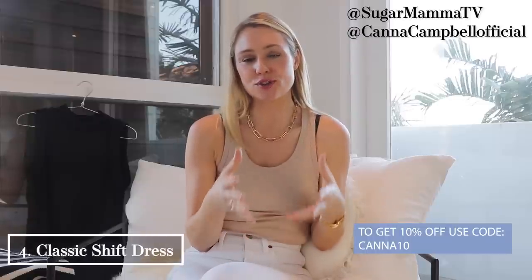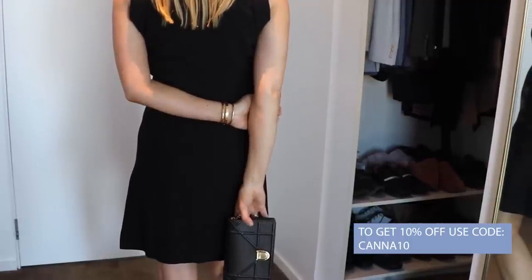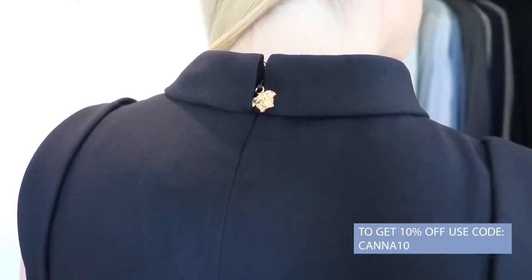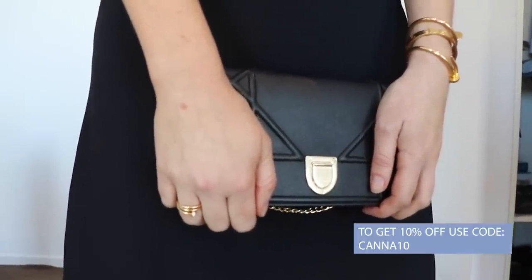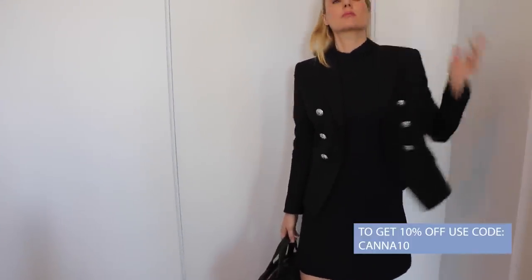Next up is a classic black shift dress. There's something really timeless about a shift dress — you can completely change and elevate the look just by changing your shoes and handbag. This is a Versace dress and it's absolutely stunning. The little gold zip, the elevated neckline, and the shoulder details make it more special than just a minimalistic dress. It hits just above the knee — not too short for the workplace, but great for drinks after work or a cocktail party. In winter, throw on opaque stockings, boots, and a blazer; in summer, slip on a sandal.